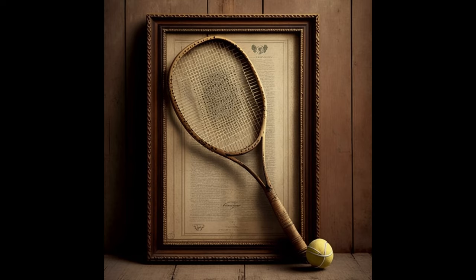Hey there tennis enthusiasts! Welcome back to our channel. Today we're going to explore the fascinating history and evolution of tennis rackets. So let's jump right in.